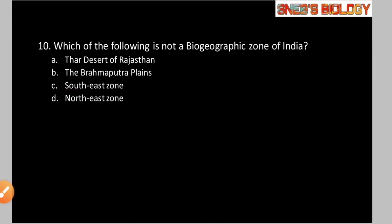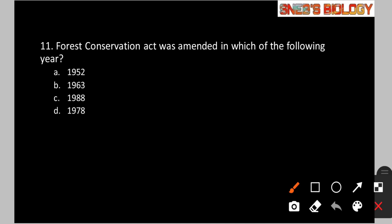Question number 11: Forest Conservation Act was amended in which year? Option A: 1952. Option B: 1963. Option C: 1988. Option D: 1978. The answer is option C, 1988. This amendment was made to create and protect the reserve forest for government use — this reason could also appear in the exam, so remember it.